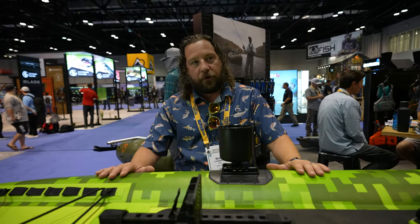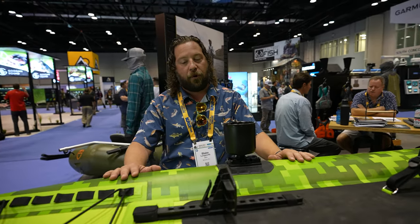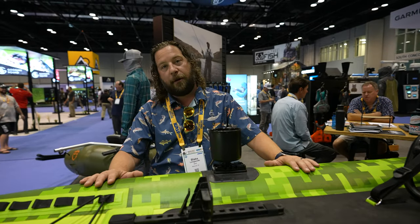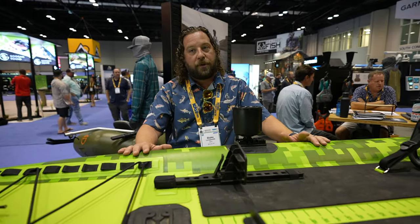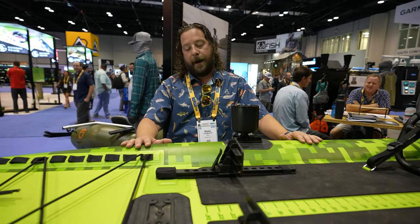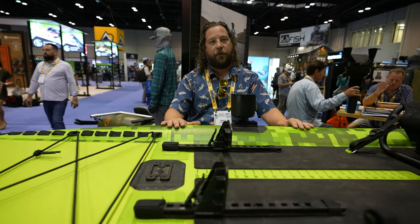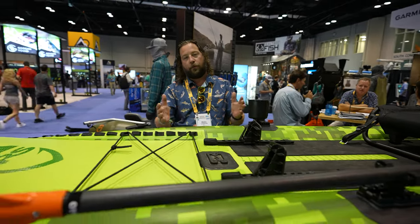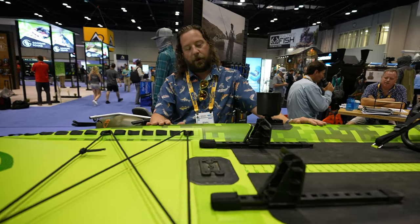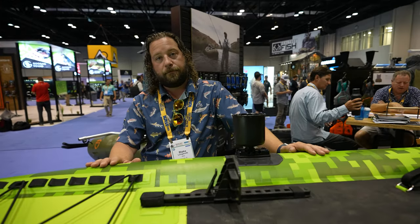NRS has been making inflatable watercraft for almost 50 years, and our boats go down some of the toughest whitewater rivers in the world. This thing is mega durable. That said, it is an inflatable, so you can poke a hole in it. But if you do, the repair kit that comes with it includes Tear-Aid patches for a quick fix to get you off the water, and then you can do a long-term repair later that'll last forever. What about fishing a lot of oyster beds?